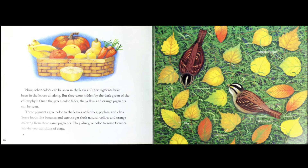Now, other colors can be seen in the leaves. Other pigments have been in the leaves all along, but they have been hidden by the dark green of the chlorophyll. Once the green color fades, the yellow and orange pigments can be seen. These pigments give color to the leaves of birches, poplars, and elms.